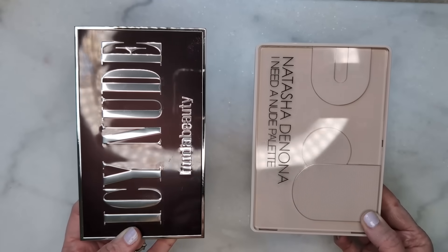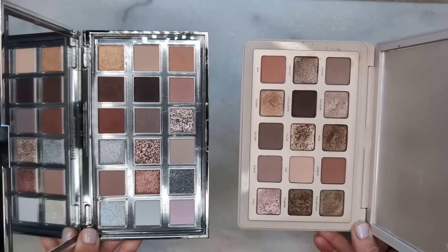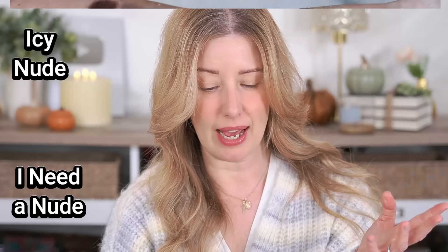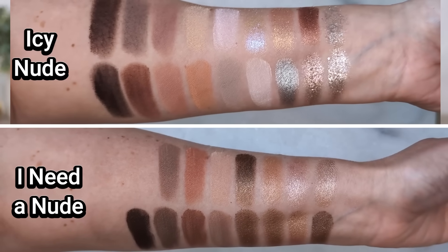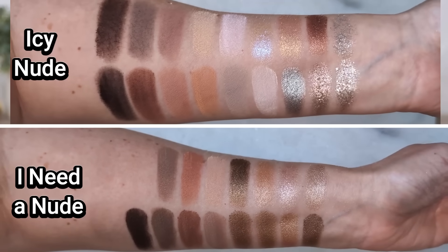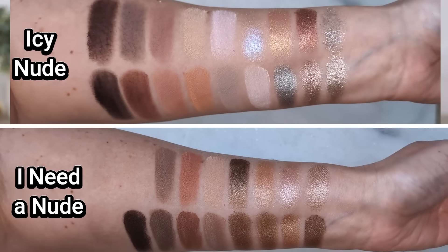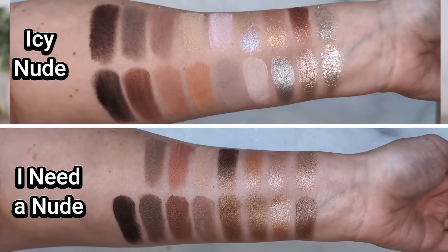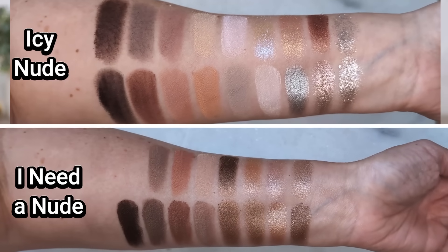Next up, we have another highly requested palette — this is the I Need a Nude from Natasha Denona. I do see some similarity, and I think there are some cooler shades in the Icy Nude that I Need a Nude doesn't have. I Need a Nude doesn't have that cool duochrome shade or that bright foiled silver. But the texture of the Natasha Denona shades is completely different — the glitters in Huda Beauty are way more chunky, they make a bigger impact, whereas the Natasha Denona ones are more of those wet-look shimmers with super fine glitter.